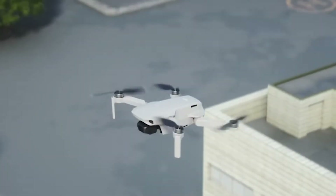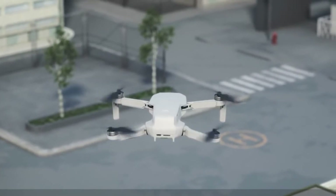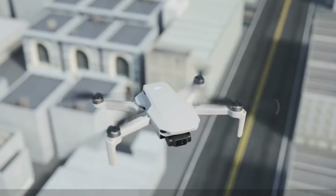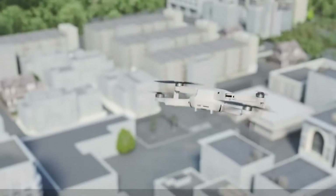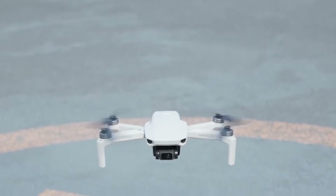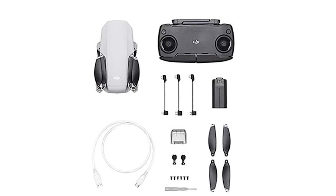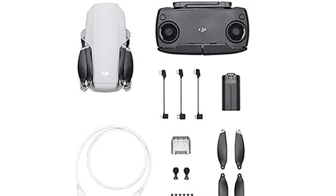It's super light at under 0.55 pounds, which means it's super easy on the motors, and therefore helps in saving battery, helping the drone offer 30 minutes of flight time. 30 minutes might not sound like much, but trust me — when it comes to floating up in the sky, the spinning motors do use up a lot of energy.